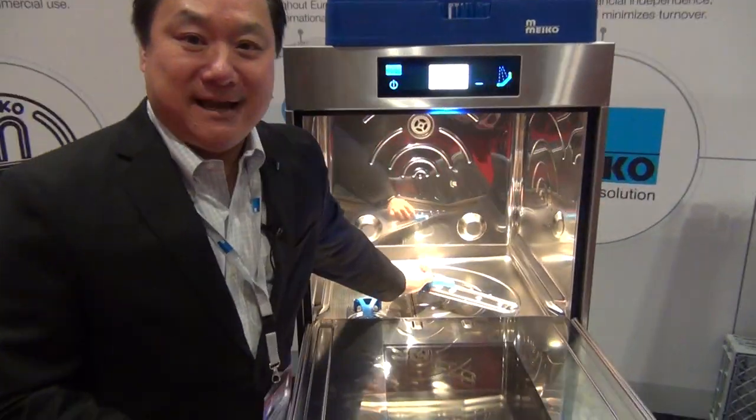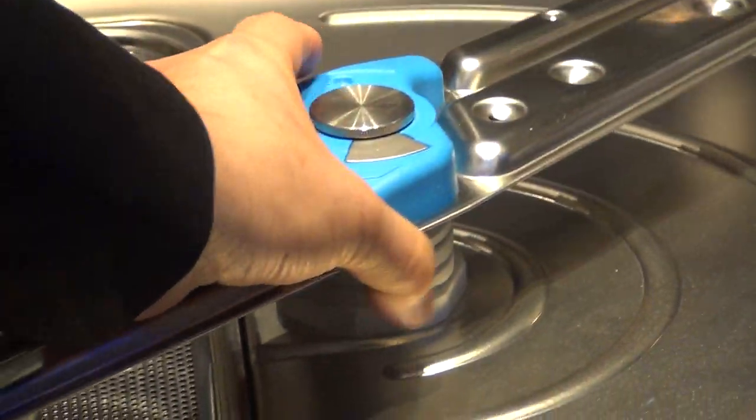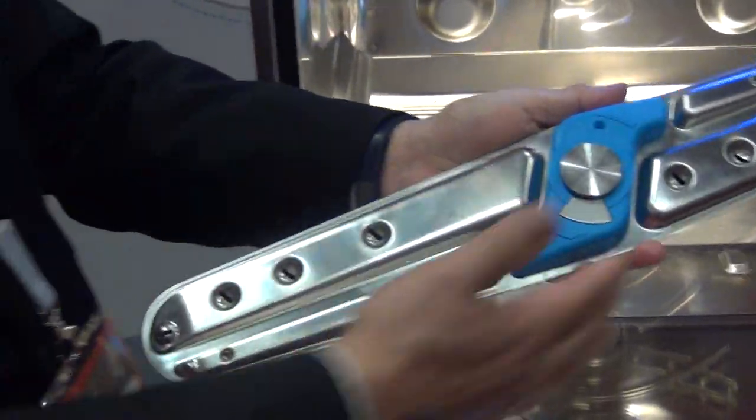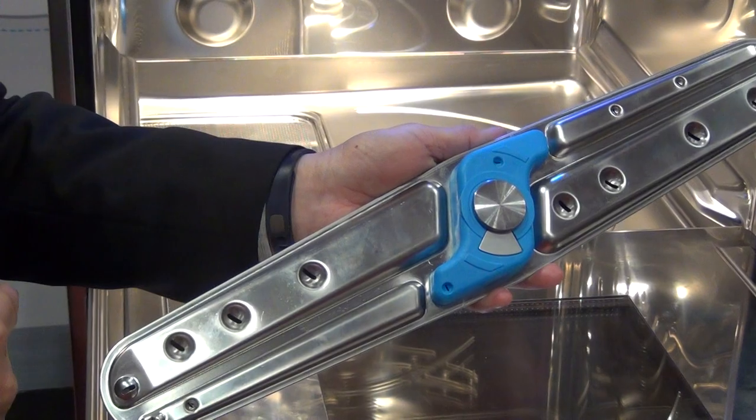We have a wash arm here that I'm going to show you, which is also made out of stainless steel. The wash arm comes in one piece — it's for washing and rinsing.